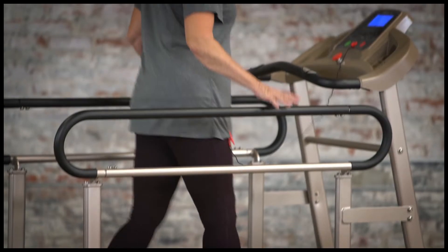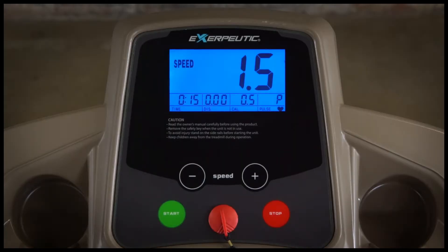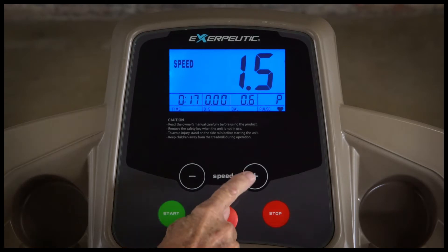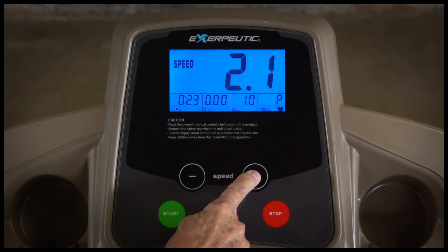The TF2000 is engineered to handle up to 300 pounds of user weight and is equipped with an easy-to-read backlit LCD display. The control panel provides users with workout information, including time elapsed, distance walked, and calories burned.